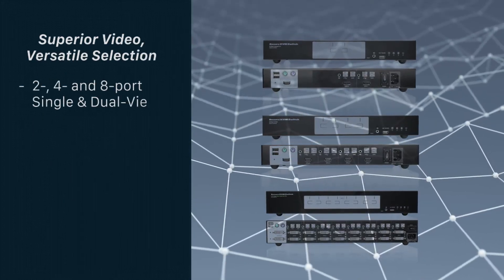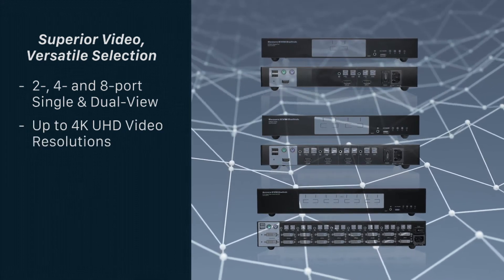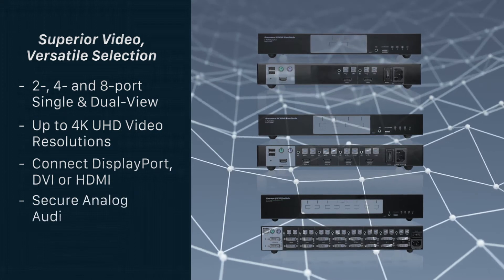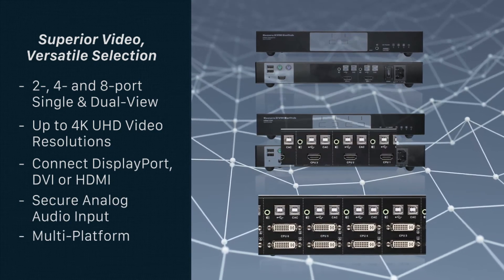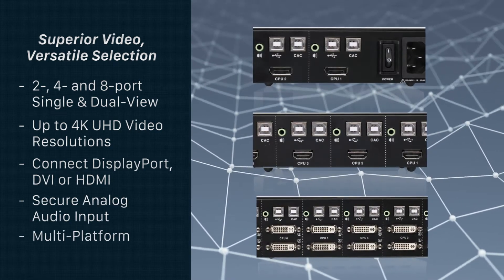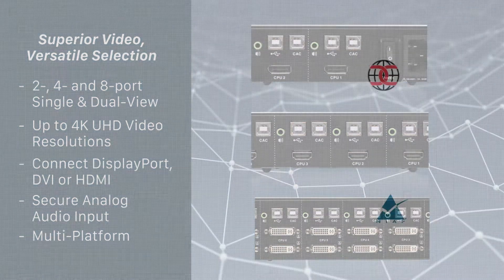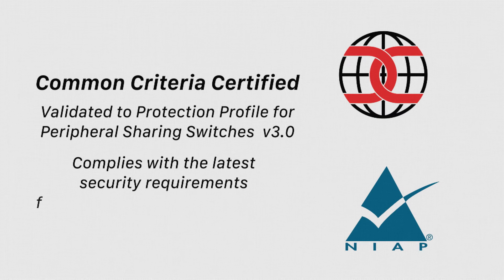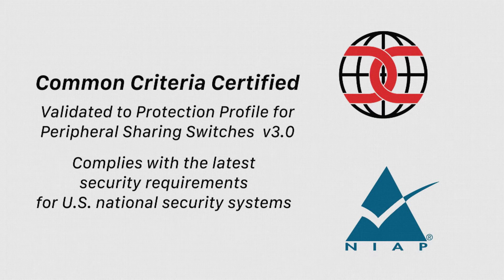Choose among 2, 4, or 8 port single and dual view options and appreciate Ultra HD resolutions for a variety of connections, including DVI, HDMI, and DisplayPort interfaces. Common Criteria certified, the secure KVMs are validated to NIAP Protection Profile 3.0. This rigorous certification guarantees the KVMs comply with the latest requirements for U.S. national security systems.